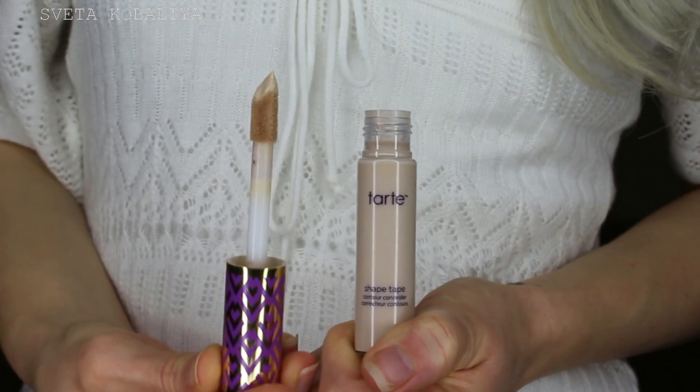It has a doe foot applicator and the size difference is definitely noticeable — it's more like those clinic foundations where you can just dot it on, it's really big. I'm just going to place it underneath my eyes and then blend it out, then down the bridge of my nose, a little bit on my chin, just to give a highlighted effect. That was just one dip — I did not go back inside the tube — and it was enough for the entire face area. Now I'm blending it in with the Real Techniques setting brush, which is the brush I use for my concealer.